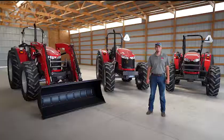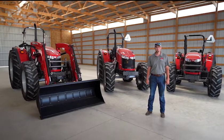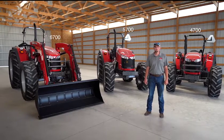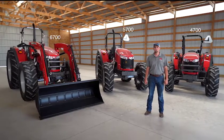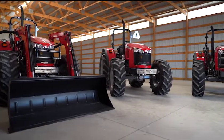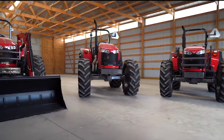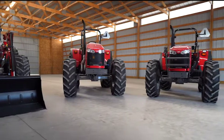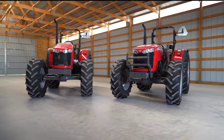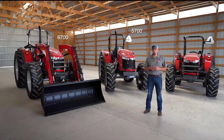My name is Zach Cagle. I'm the marketing product specialist for mid-range, utility, and high horsepower tractors. Today I want to show you around the 4700, the 5700, and the 6700 Global Series platform tractors. These tractors are real workhorses — they're all built very heavy duty, and some of them are over-engineered in the best possible way. The 4700 Global Series uses a 3.3 liter AGCO Power engine, while the 5700 and 6700 both run a 4.4 liter AGCO Power engine.